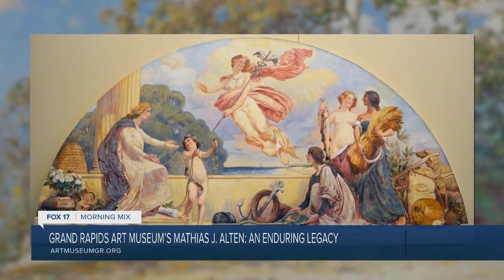You said you guys have three floors. So let's talk about some other exciting things happening there at the Gram. Let's talk about a couple of the other things that people will see during their visit to the Gram.